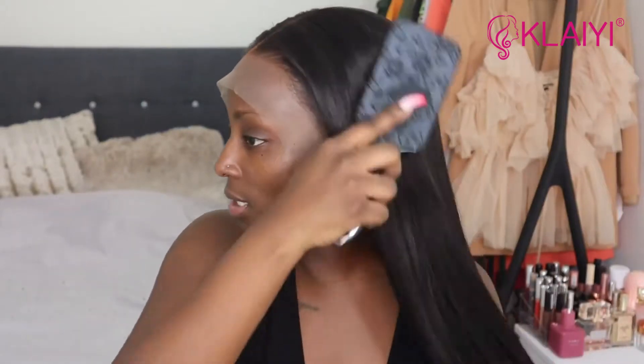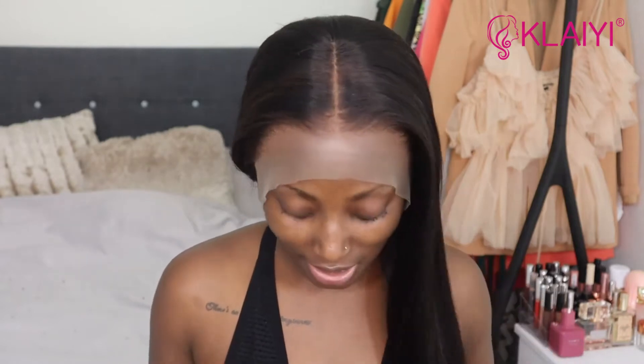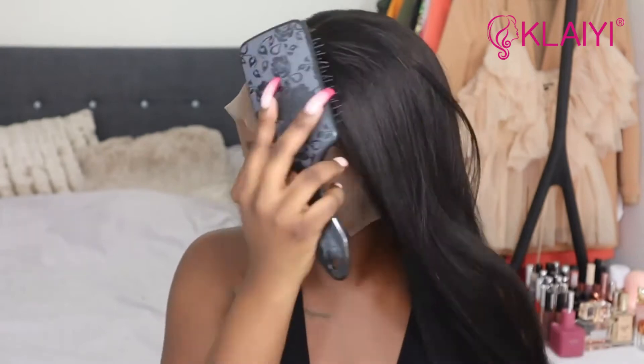My hair is from Klaiyi Hair and this is the Brazilian straight hair — four bundles of 28 inches and a 20 inch frontal. The frontal came pre-plucked but I went ahead and plucked it a bit more myself. I'm really excited to install this wig. The hair is literally so soft and silky, and there are no products in this hair at all. I've also already applied my face powder onto the lace just to help it blend in a bit more.